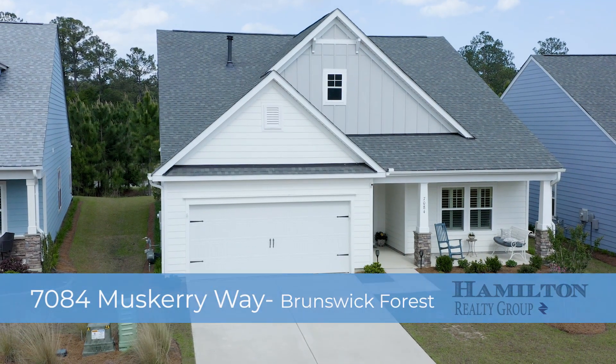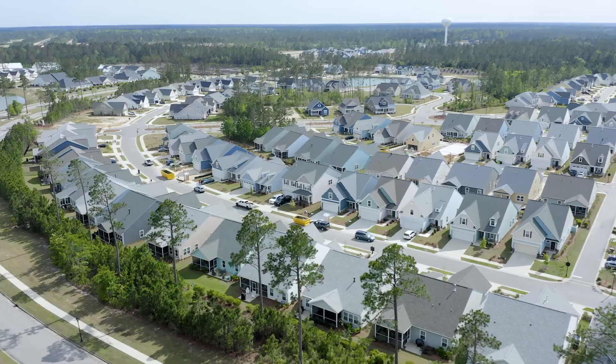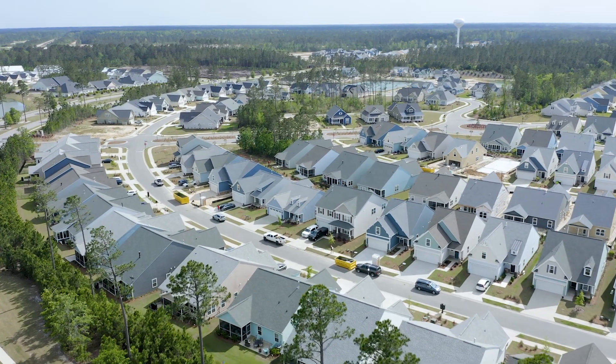We are in the beautiful master plan community of Brunswick Forest, located at 7084 Muskerie Way, in the beautiful community of Parkway Crossing. This is a two-bedroom, two-bath property. It's all on one level, approximately 1,800 square feet. It's a custom-built Tribute Home — the Moncrest model.